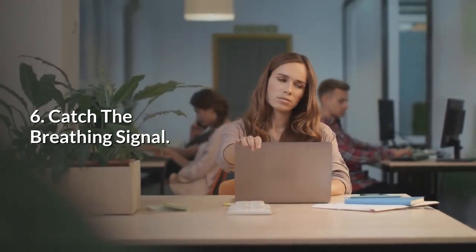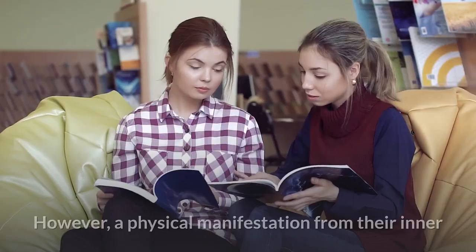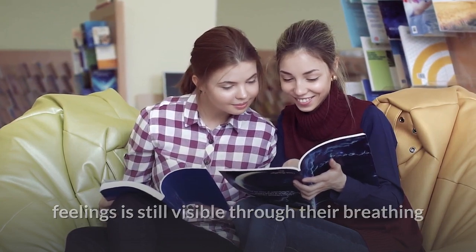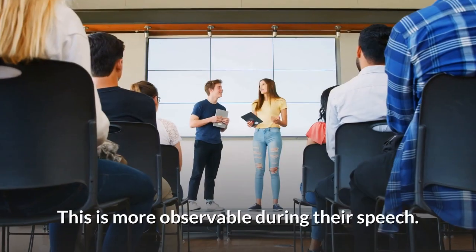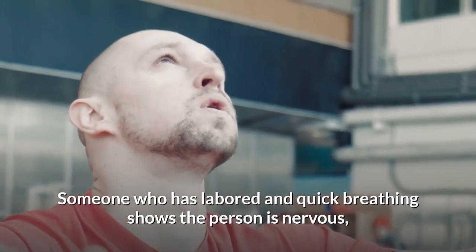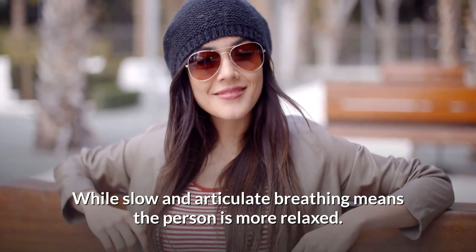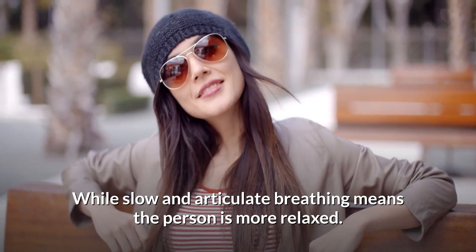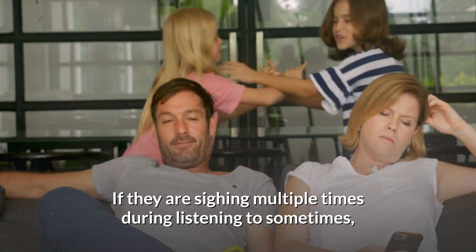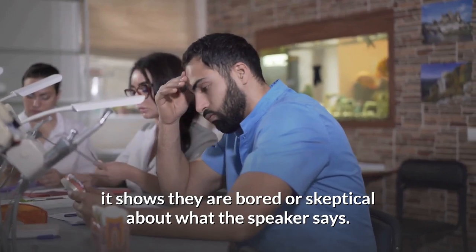6. Catch the breathing signal. Self-conscious people tend to watch their gestures carefully. However, a physical manifestation from their inner feelings is still visible through their breathing. This is more observable during their speech — someone who has labored and quick breathing shows the person is nervous, agitated and feeling panicky, while slow and articulate breathing means the person is more relaxed. Also, notice the frequency of someone's sighs. If they are sighing multiple times while listening to something, it shows they are bored or skeptical about what the speaker says.